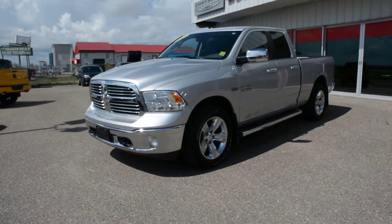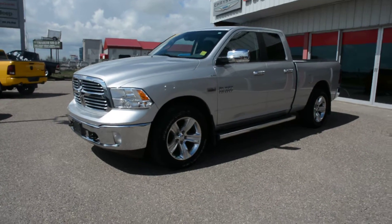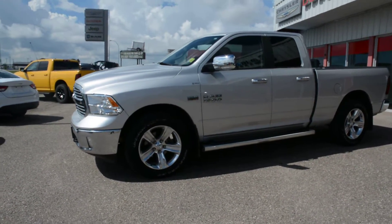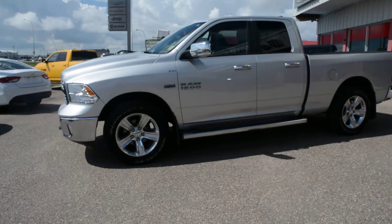Hey everybody, Brittany here over at Bonneville Dodge just to show you this pre-owned 2013 Ram 1500 SLT we have here on the lot. We're just going to take a walk around the unit today just to show you some of the features and options that this specific model has to offer.